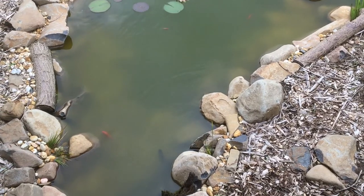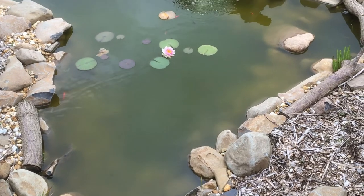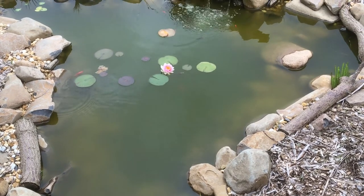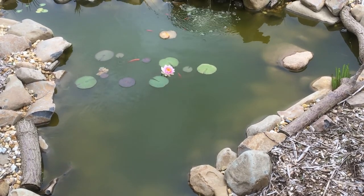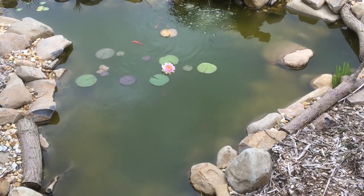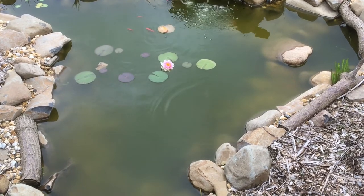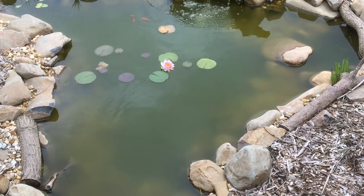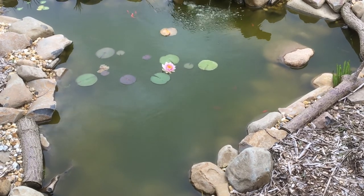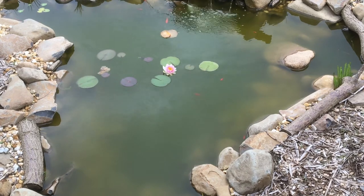I should also mention that it is completely natural for a new pond to go green. This is because the nitrifying bacteria population hasn't fully established itself. This pond here was built using an Aquascape small pond kit and it's currently around six months old. If the water doesn't start to clear in another six months, I will be putting on a bog filter.